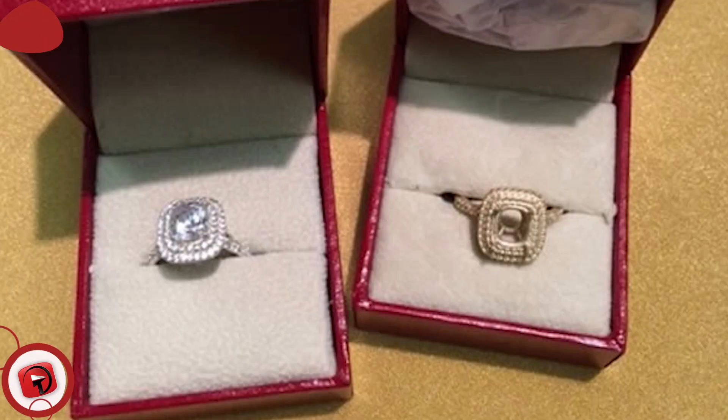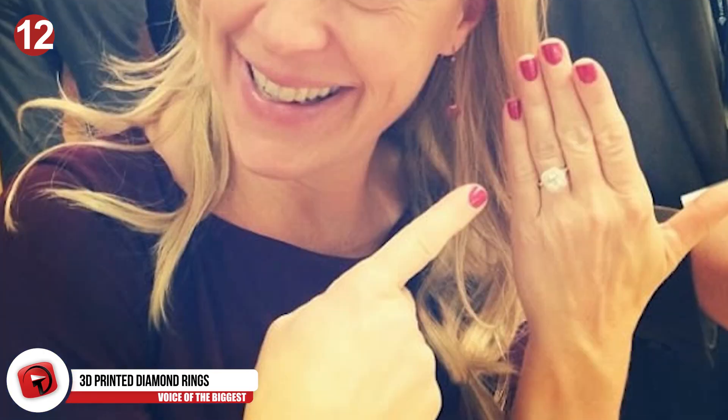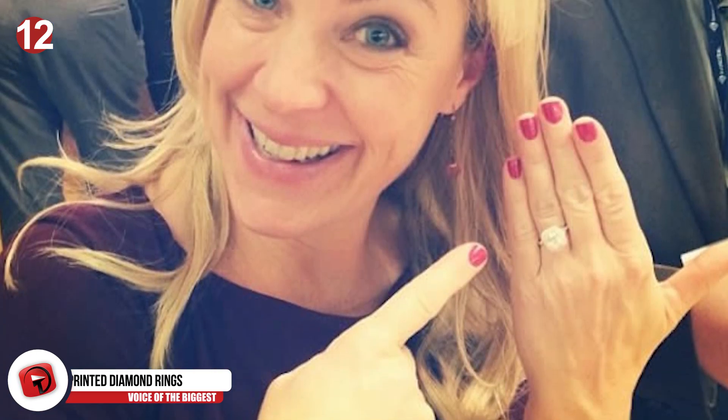3D printing is now part of the world of jewelry, and it's not just cutesy plastic novelty jewelry either. Visitors to American Pearl can create and customize a ring with any pearl or diamond they want. Who says 3D printing is just for geeks with niche interests and making prosthetics?